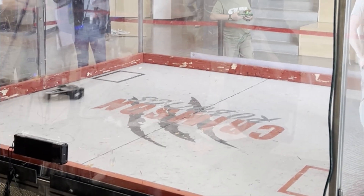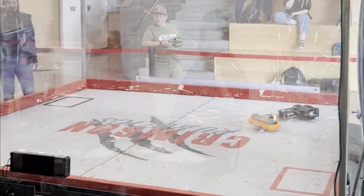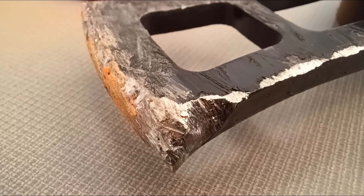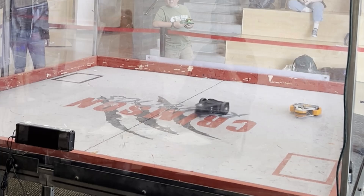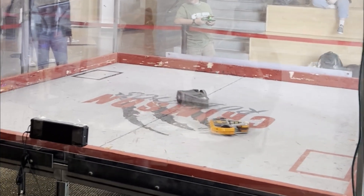I still have no idea how that match went the full three minutes. It did though, which meant the judges decided the victor. It was extremely close and they asked to see both robots up close to assess damage. By a split decision, Plan B just came out on top. This easily could have gone either way, but I think the weapon of Clubs going down in the last 15 seconds was just enough to swing it in my favor.